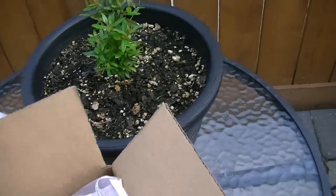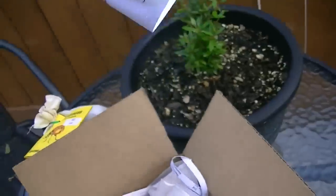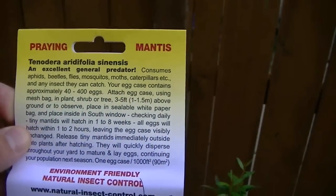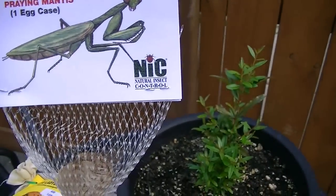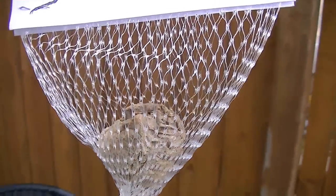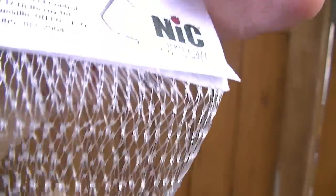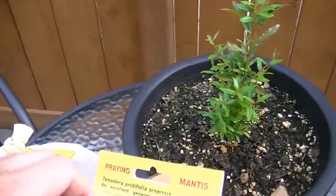And here is the egg case for the praying mantises. There could be anywhere from 40 to 400 eggs. I'm going to set them up and try to see if I could get a recording of them all coming out of their little egg case, but I don't know if I'm going to actually do that or not. We'll see how it works out.